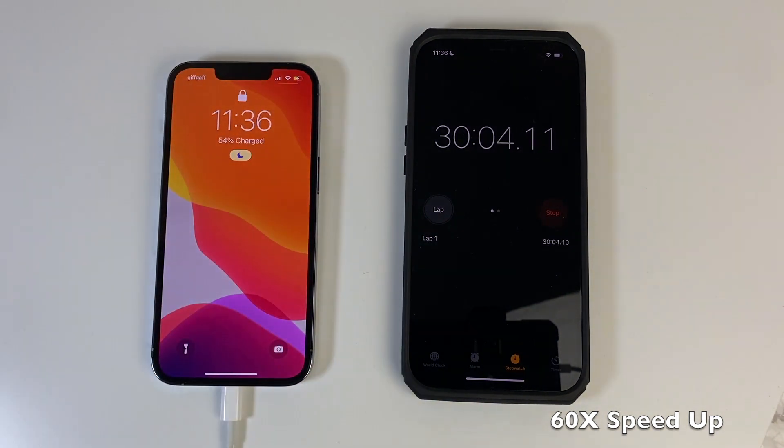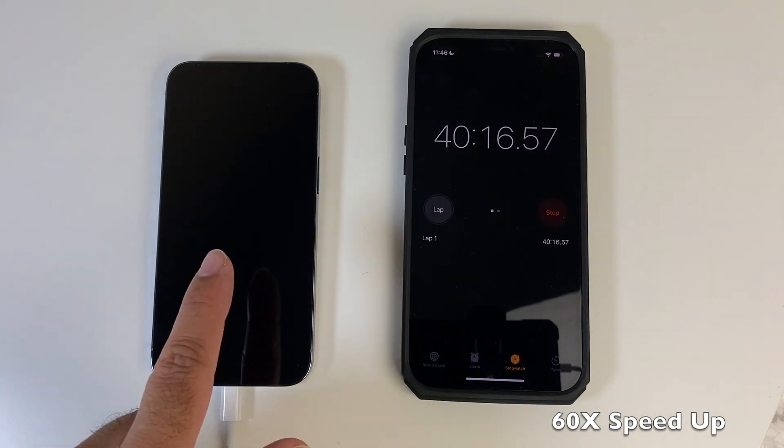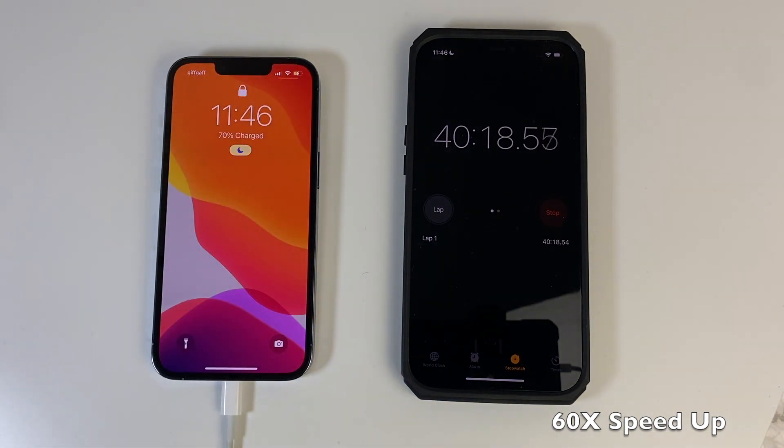30 minutes later we have a 54% battery. We just passed 40 minutes and the battery percentage is now on 70%.